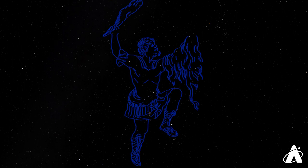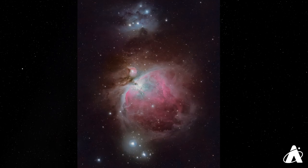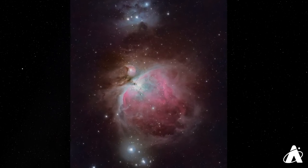Just below the belt is another small group of three stars known as the Sword of Orion. The middle star of the sword looks a little fuzzy, and in fact is the Great Orion Nebula, a beautiful star-forming region. With binoculars or a telescope you can begin to see a lot more detail in the region, and with long-exposure astrophotography, the incredible extent of dust and gas in this stellar nursery becomes apparent.